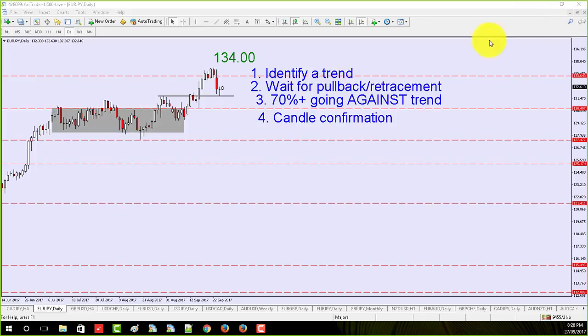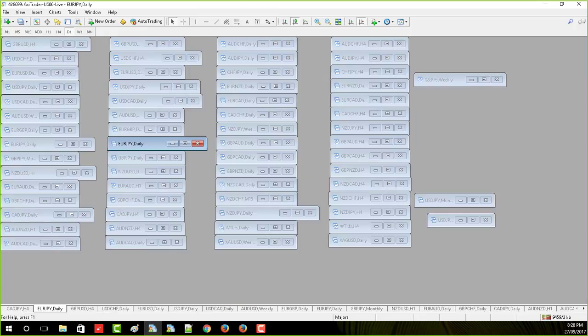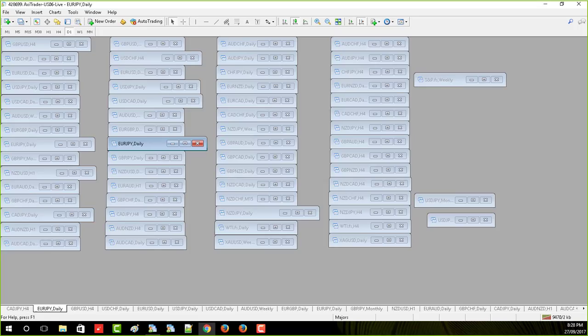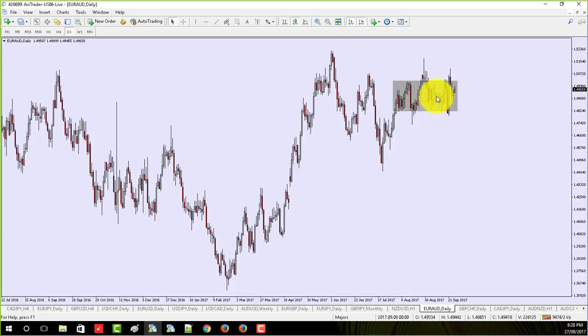What's interesting is that this doesn't apply to the euro/Aussie. The euro/Aussie is almost at 70%, but it doesn't have all the other stuff. It's not a strong trend and doesn't give us any candle confirmation — it's got nothing. Here's the euro/Aussie: it's in a complete mess. While it would be nice to go long euro/Aussie, it's not trending. It was trending in April and May, but since then it's been quite choppy.